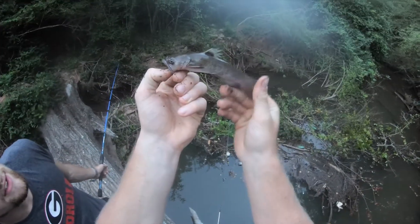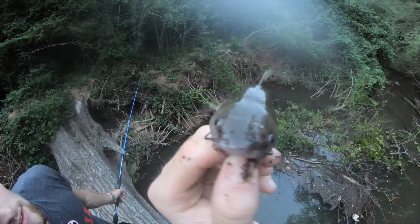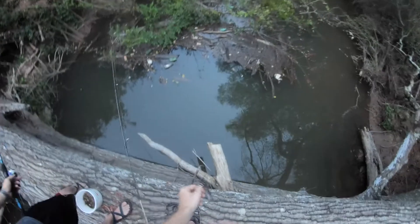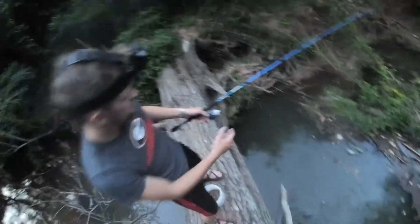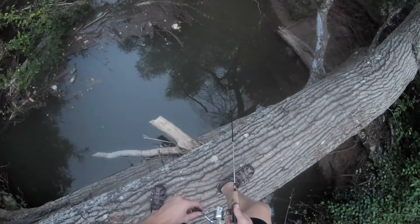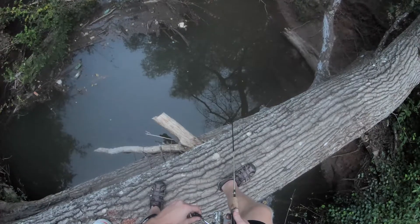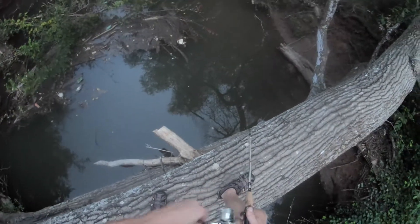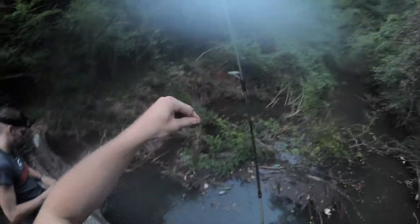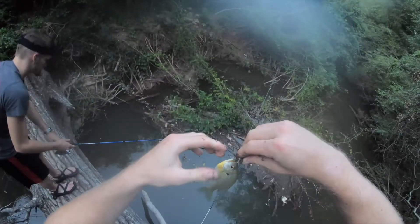That's a neat little catfish — pretty cool little guy. This is sick so far! Nice. First red breast we got the other day was a very small one, but it had a pretty good fight though.